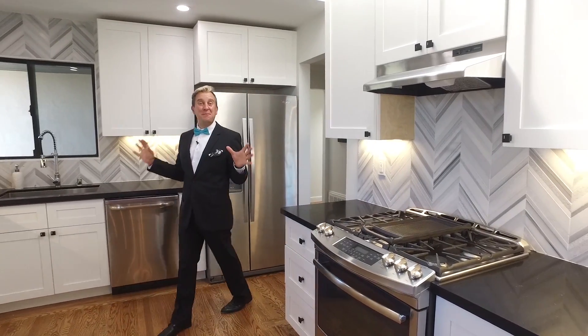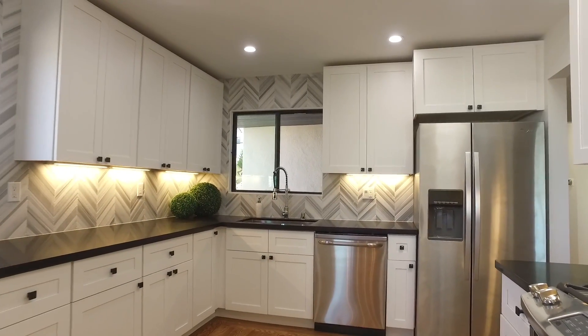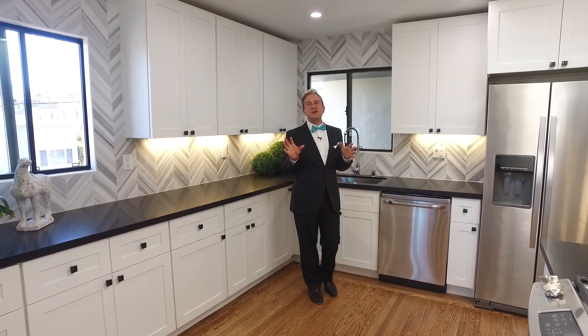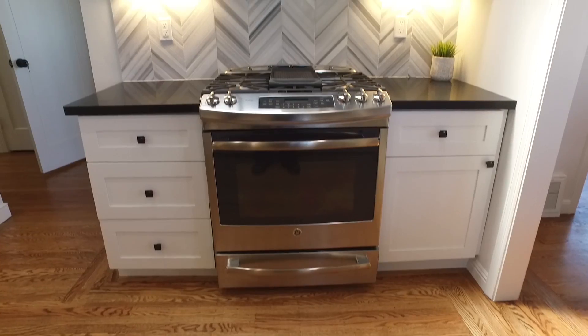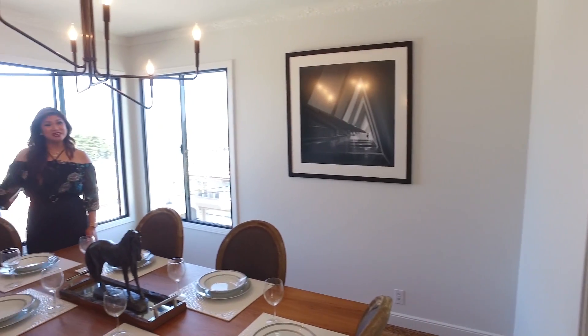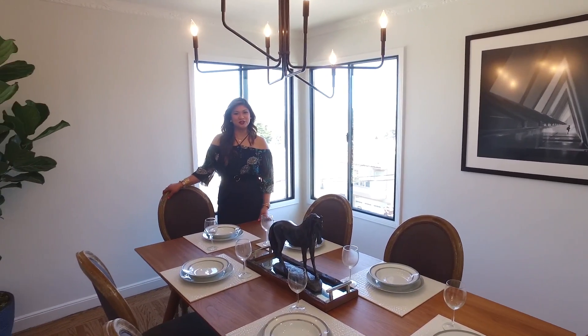Isn't this an amazing kitchen? Look at all this counter space and the beautiful chevron tile backsplash — it's so modern yet so comfortable. Imagine cooking dinner for your family or having a big party. I love that the kitchen is right off the dining room, which is perfect for entertaining.